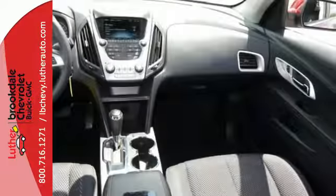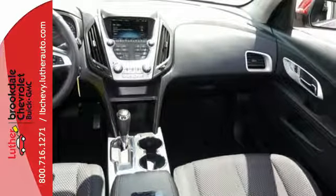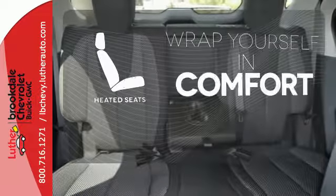Plus, the rear-vision camera is one of many safety features, making sure your path is clear for a safe trip home. Warm off the chills with the heated seats.